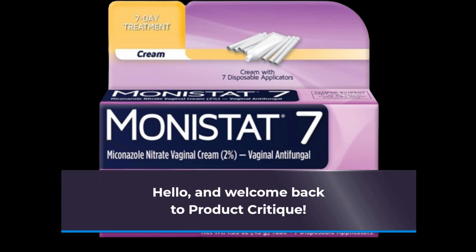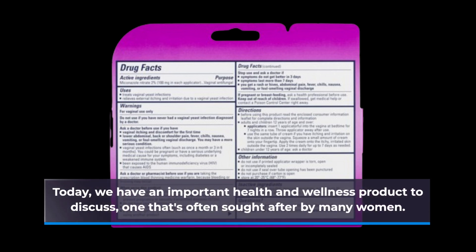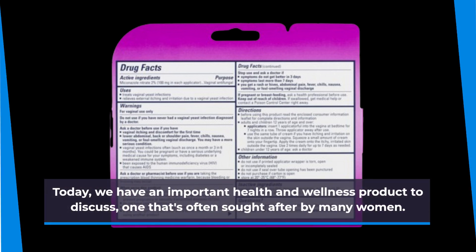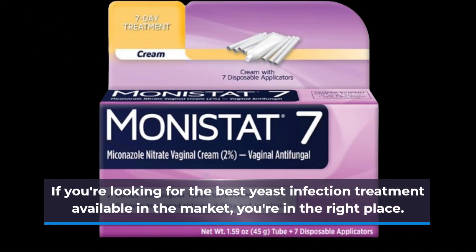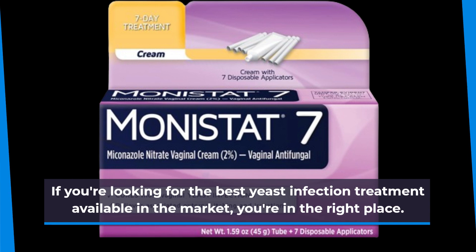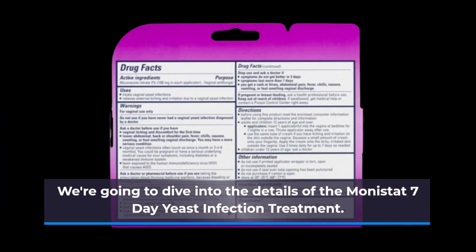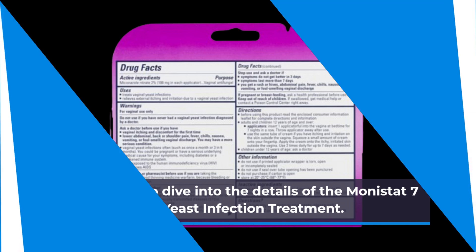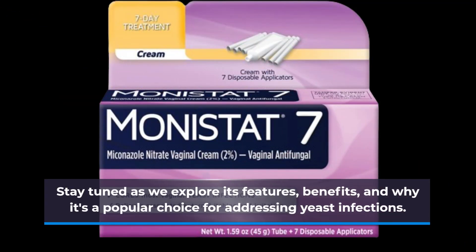Hello, and welcome back to Product Critique. Today, we have an important health and wellness product to discuss, one that's often sought after by many women. If you're looking for the best yeast infection treatment available in the market, you're in the right place. We're going to dive into the details of the Monistat 7-Day Yeast Infection Treatment. Stay tuned as we explore its features, benefits, and why it's a popular choice for addressing yeast infections.